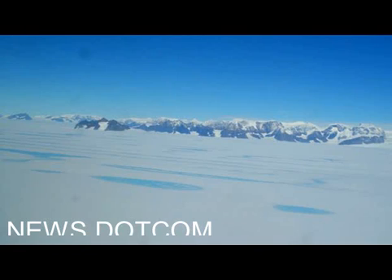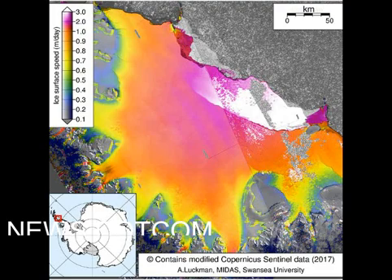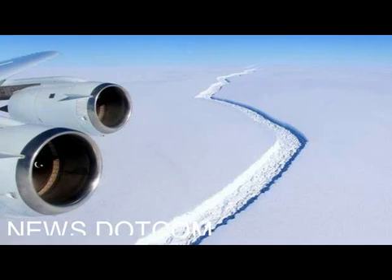Satellite imagery of the 180 km long fissure acquired in recent days shows a clear branching behaviour at its tip. Quite what this means for the future evolution of the crack and the putative 5,000 square km berg remains to be seen.